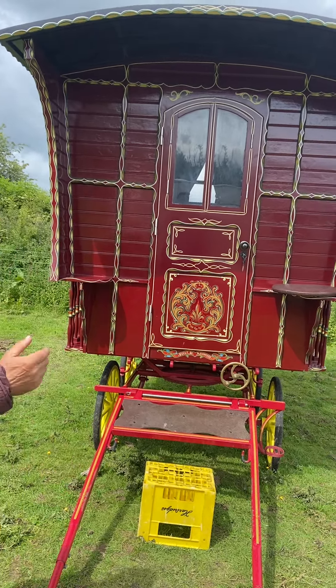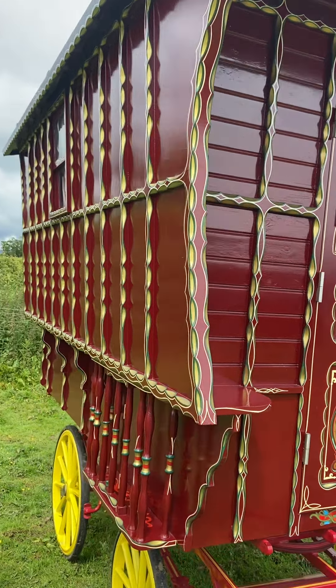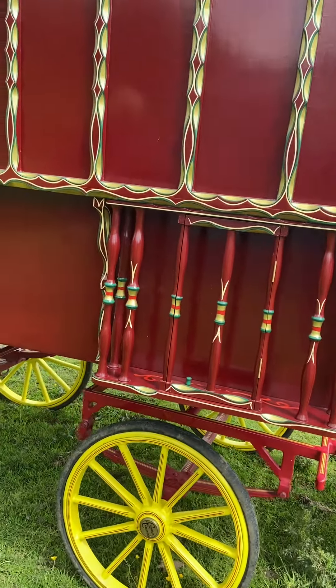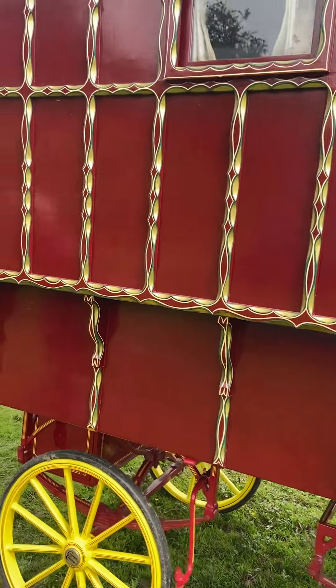If you look down that side there — absolutely plumb straight, all that way. Not one of them uprights sticking out anywhere. It's been built to perfection, there's no doubt about that. Lovely Cumbria carriage dray underneath — we discussed that before. Really good brakes on it. Absolutely spot on. Will roll like a pram.